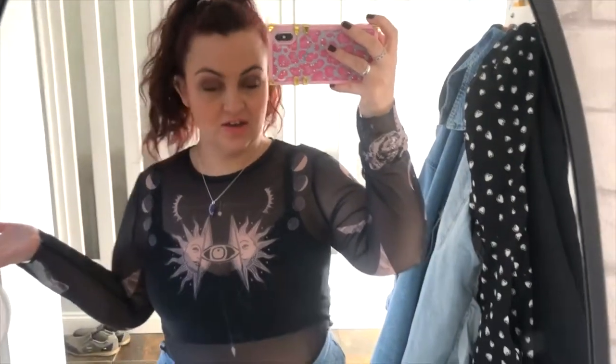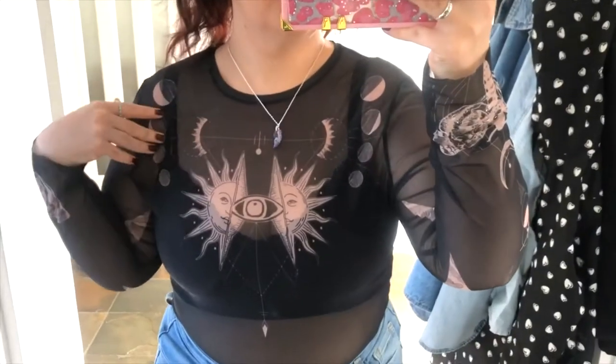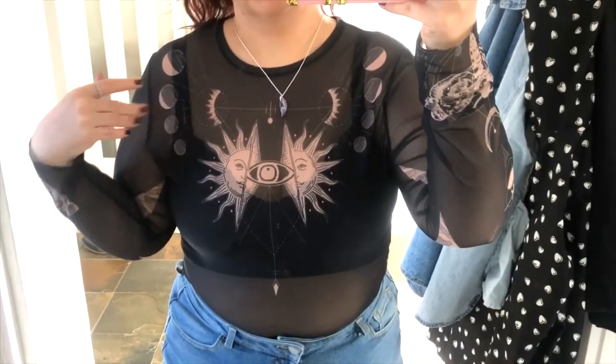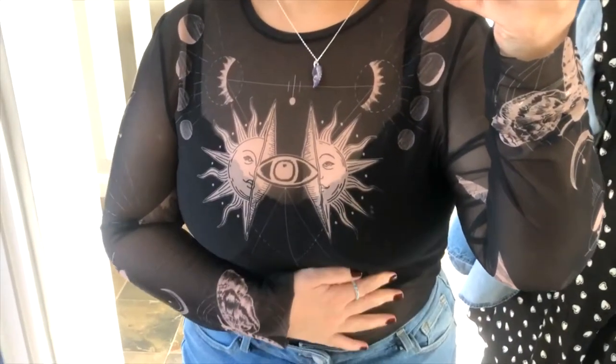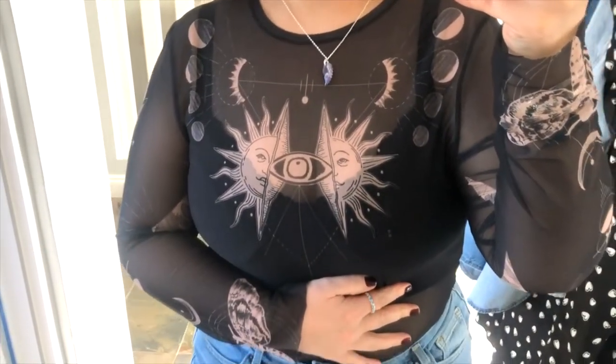This is my outfit of the day. I am wearing this black mesh top. I can't tell you where it's from because it was Sammy's - I think maybe she originally got it from TK Maxx. I have a lace crop top underneath from New Look.